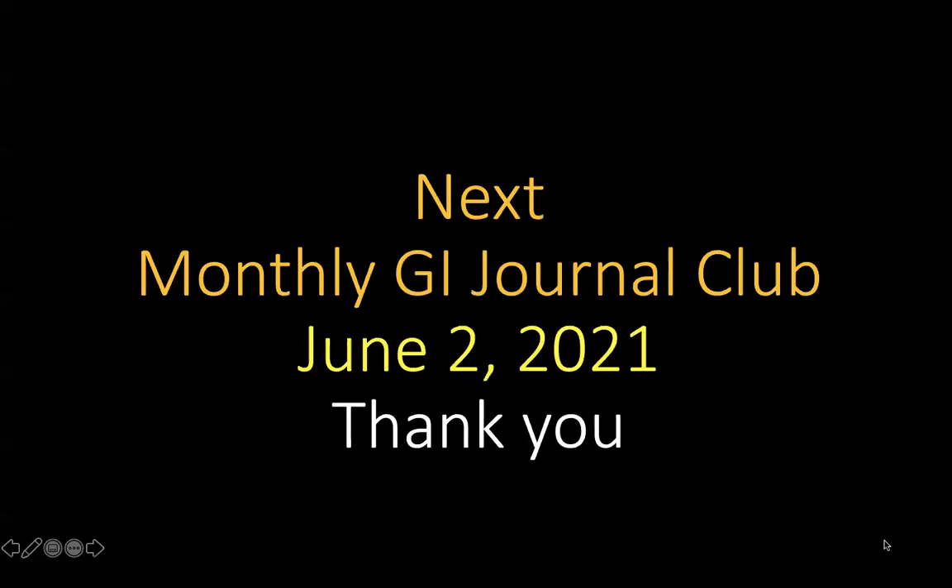Our next journal club will be held on June 2nd, 2021 — the first Wednesday of June — and this journal club will continue on the first Wednesday of each month. Thank you so much for joining me this morning or this evening, depending on where you are in the world. I'm really looking forward to seeing you next month. Take care and bye.